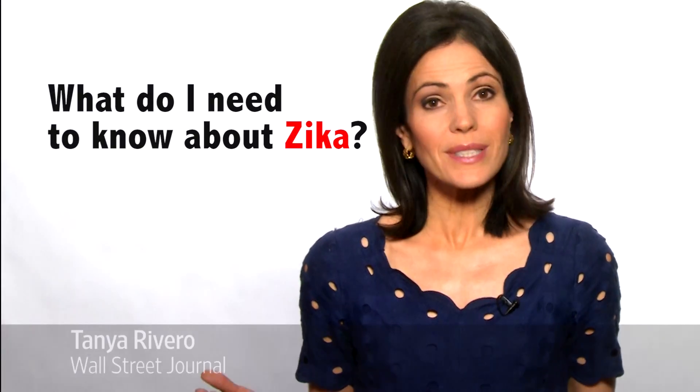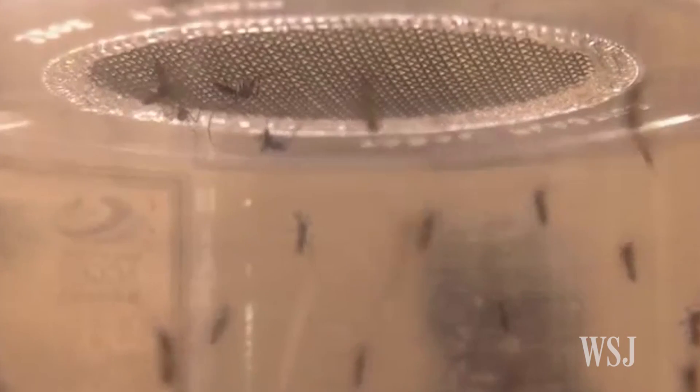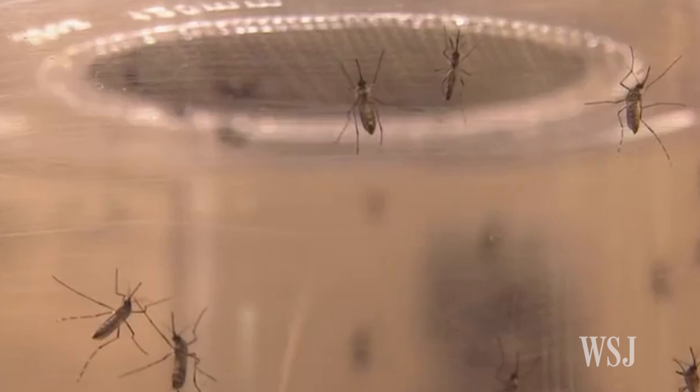What do I need to know about Zika? That's the most common question many doctors say they're currently being asked. In the wake of warnings over the spread of Zika and its devastating effects on fetuses, here's what you need to know about the virus.